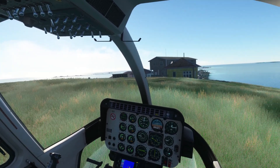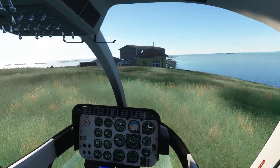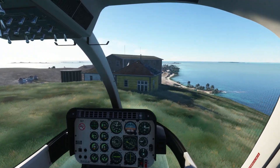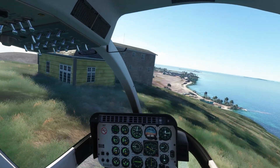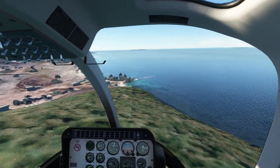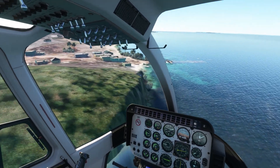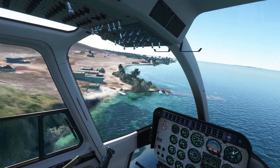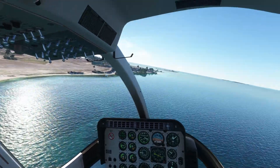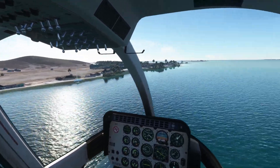Right now I'm taking off from the highest point on Grand Rock, which is about 200 feet altitude. I'll head back to the airport. Wow, it looks so nice. Let's fly up past the airport and then we'll go back and land.